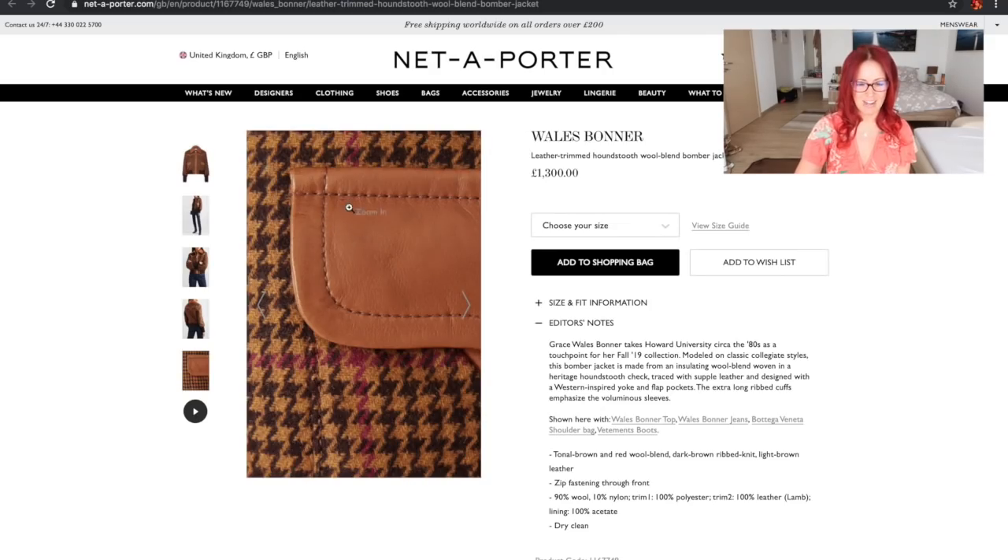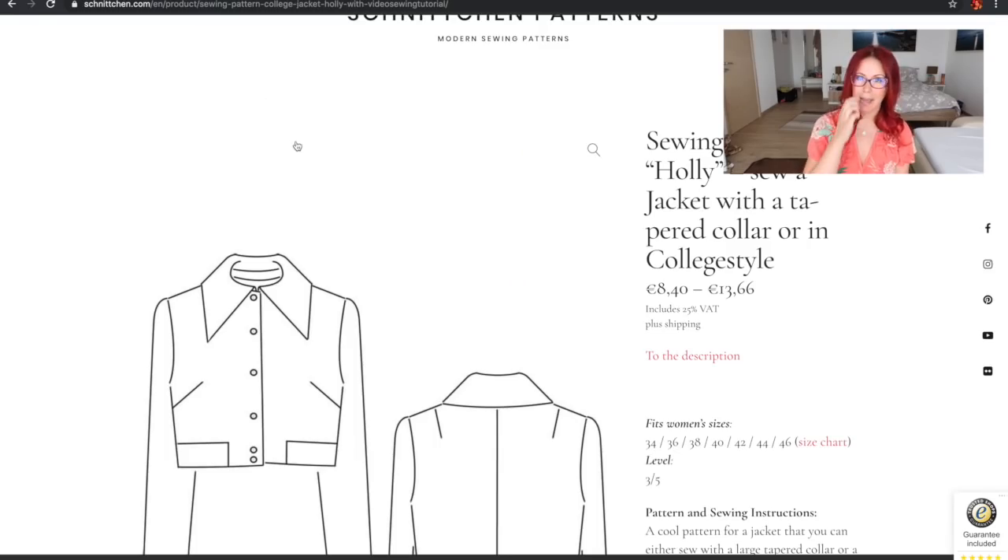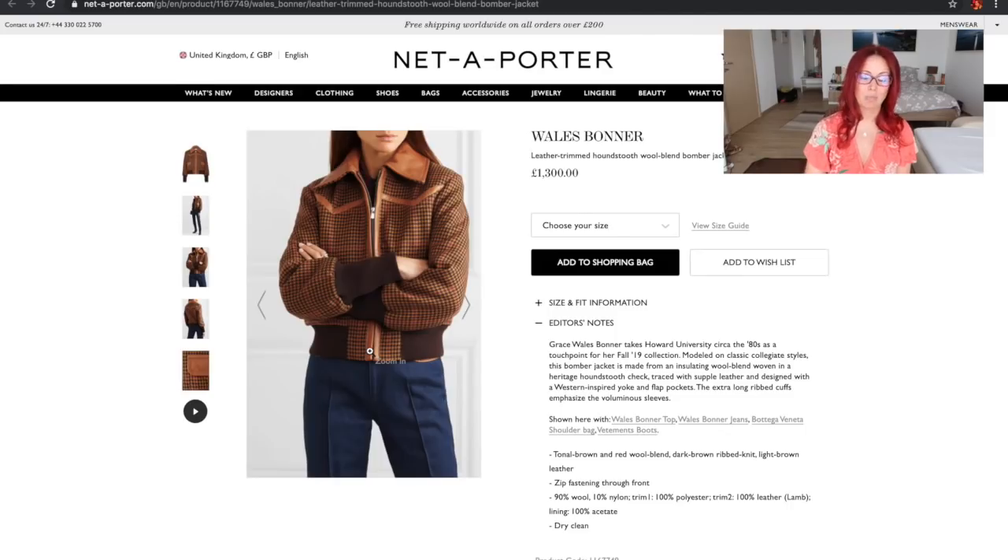I think this jacket is gorgeous and I'm really looking forward to making it. The Schnittchen pattern is a button-up, which I'd actually probably prefer, but it wouldn't be too difficult to turn into a zip front like the Wales Bonner one. For any bag makers out there, it might be a good way of using up leather scraps — I have some decent-sized scraps from making my Celine tote in green leather that I could definitely see myself using in a jacket like this.